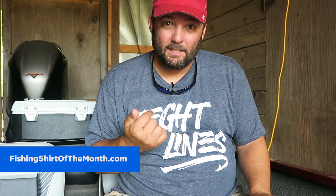Number two, we're going to give away a trip with me. I'm going to take whoever wins on a fishing trip. The 13 Fishing Rod and Reel combo is open to every member.